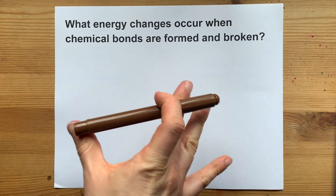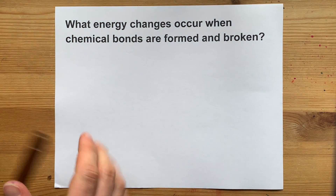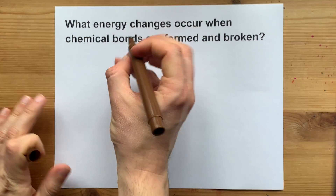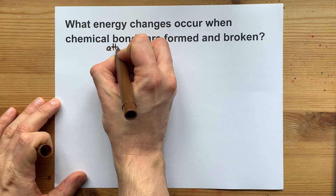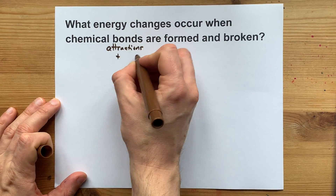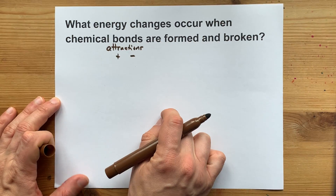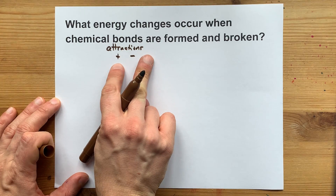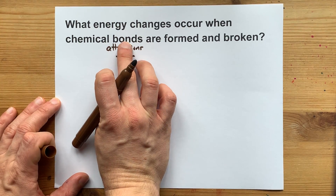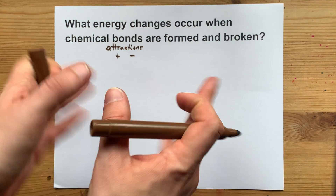What energy changes occur when chemical bonds are formed and broken? The thing you have to remember is that chemical bonds are attractions, generally between positively charged and negatively charged things. That means that chemical bonds are releasing energy when those two come together, which is what they want to do.